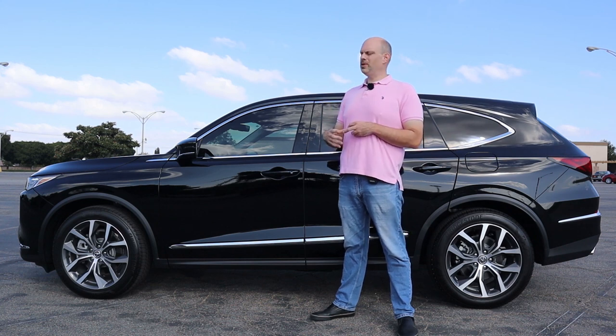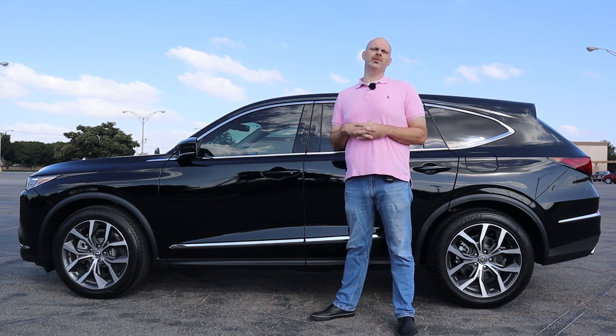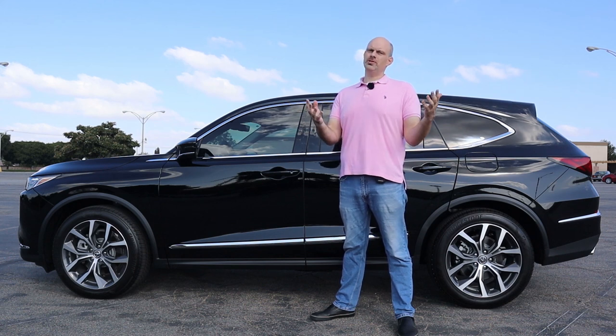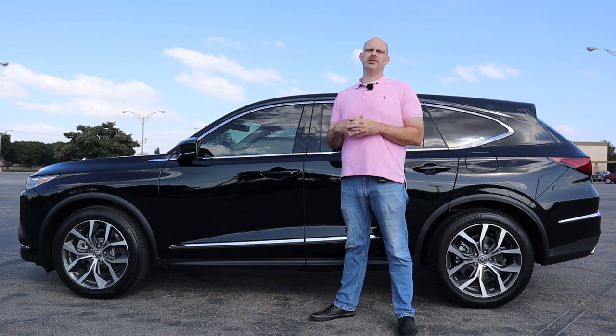Thank you so much for watching my review of this 2023 Acura MDX Technology Package. I hope you enjoyed it. If you did like it, please hit that thumbs up button, subscribe to my channel, and have a fantastic day.